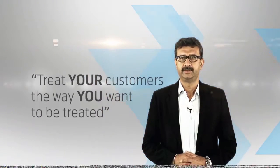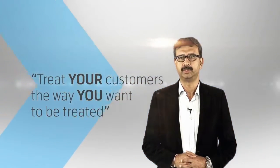Remember the golden rule of customer experience: treat your customers the way you want to be treated. Let's create more promoters for Grameenphone.